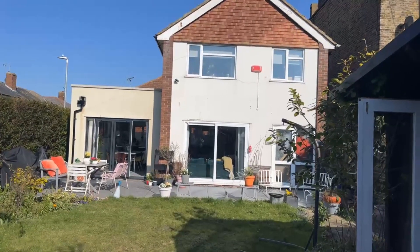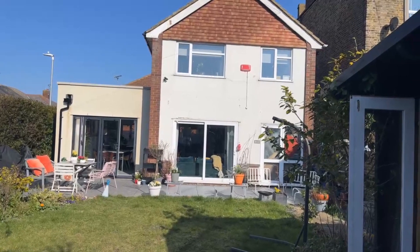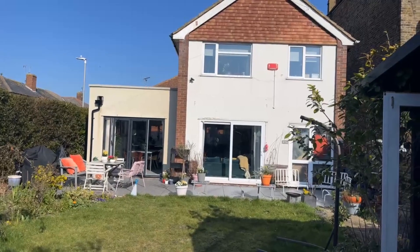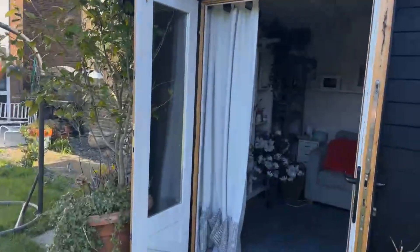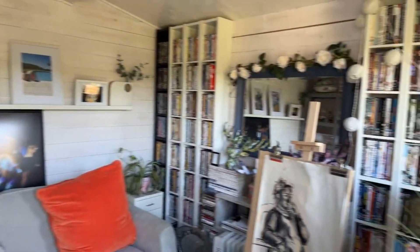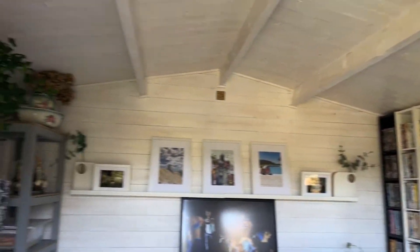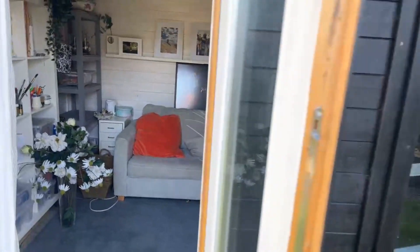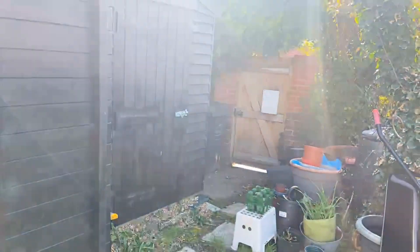I'll start off to the right of me here, which is the summer house, which the owner uses for her daughters and grandchildren when they come over to stay or have play dates. As you can see, the summer house has been well decorated and boarded. There is also a rear access to the road there.